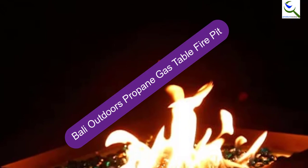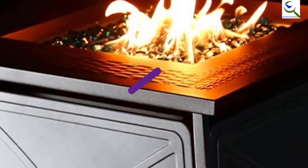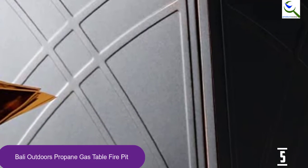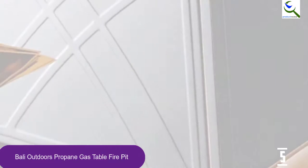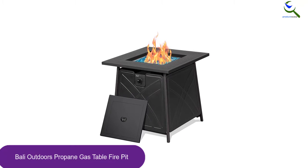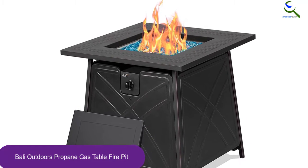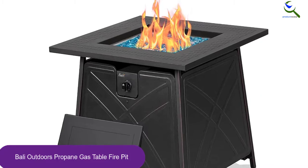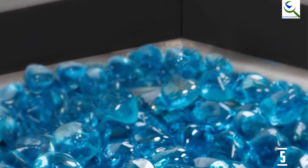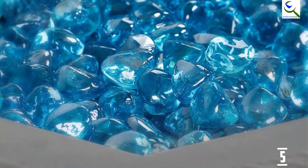Starting at number 5, we have the Bali Outdoors Propane Gas Table Fire Pit. This Bali Outdoors is another high quality tabletop fire pit. If you like the Taclife fire pit, you should also consider this one for your yard. It connects to a propane tank that fits in the cabinet below the tabletop. The cabinet has enough space for a 20-pound tank so you will have plenty of fuel for many hours of fire. Similar to Taclife, this has a 28-inch tabletop. It comes with a lid to cover the burner and lava rocks, which allows the fire pit to convert into a table for a wide variety of uses.